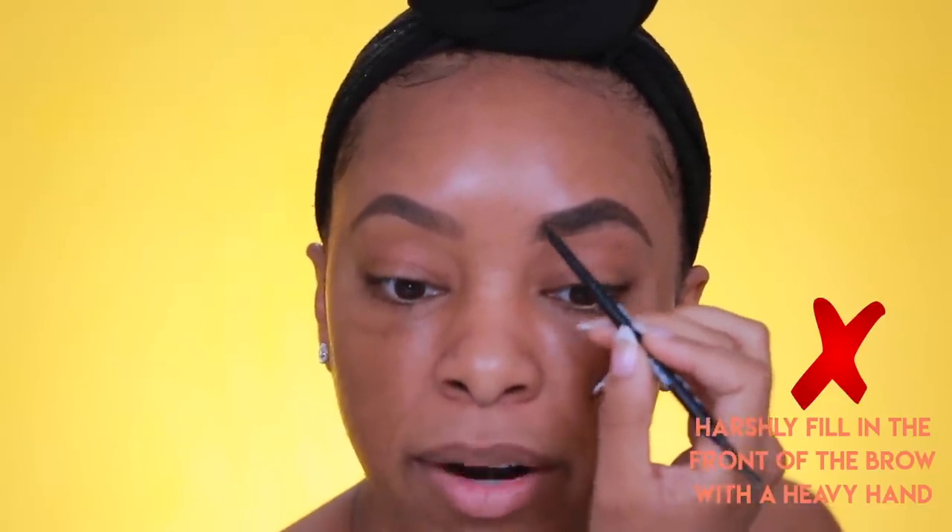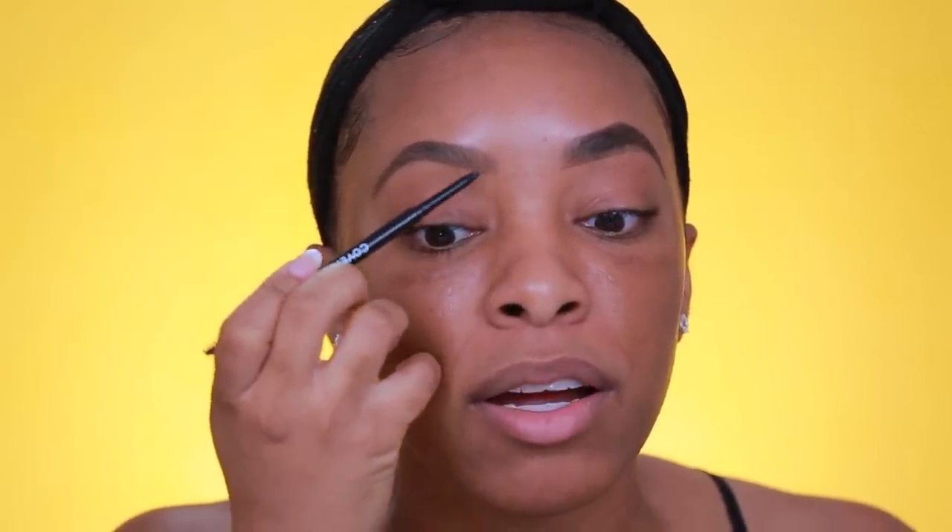So we have our brows filled in. On the don't side I'll also fill in the inner part of the brow because that's a huge don't as well. If you notice, when I do my brows I prefer a bit of an ombre effect — I almost don't touch the inner part of my brow, using the lightest hand and lightest strokes there. A don't is to fill in the entire brow from beginning to end, including filling in the beginning of the brow heavily.